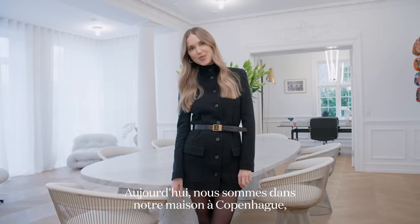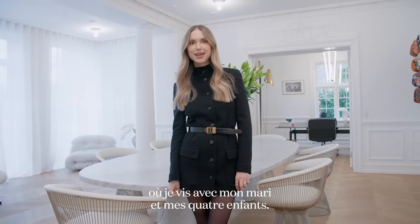Hi, I'm Pernille. Today we're in our home in Copenhagen, where I live with my husband and four kids.